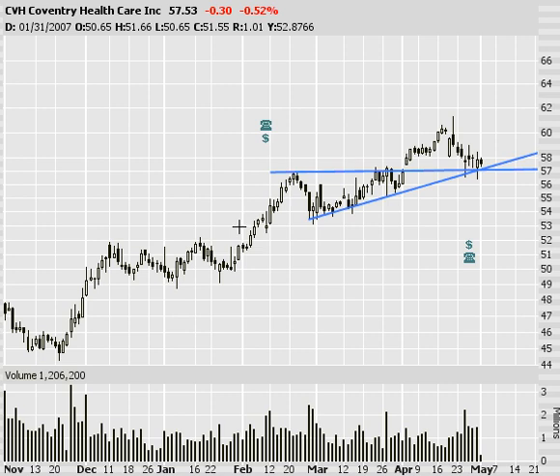Good morning folks, Option Addicts. It's still the first of the month, so I'm doing my list, part two. We went through the patterns on the first version. Right now I'm just looking at basically support and resistance, balance of stocks I'm watching, breakouts, etc.